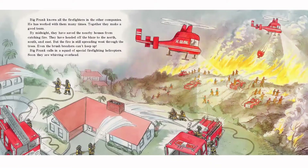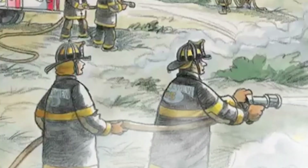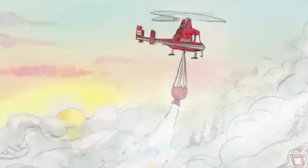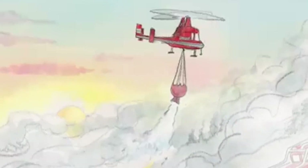Big Frank knows all the firefighters in the other companies. He has worked with them many times. Together, they make a good team. By midnight, they have saved the nearby houses from catching fire. They have headed off the blaze to the north, south, and east, but the fire is still spreading west through the trees. Even the brush breakers can't keep up. Big Frank calls in a squad of special firefighting helicopters. The firefighters battle the blaze from the ground while the helicopters drop chemicals from the air. Finally, after 14 hours, the fire begins to die out. The worst is over.